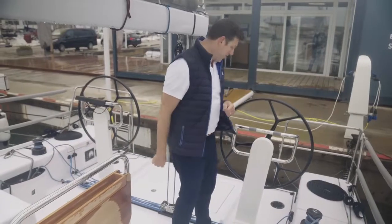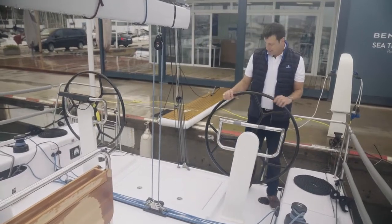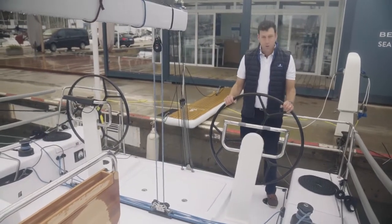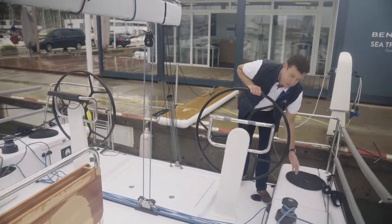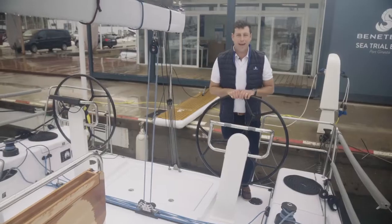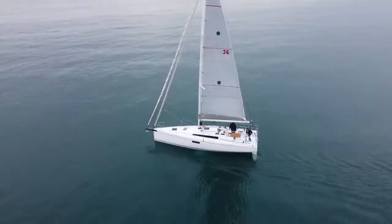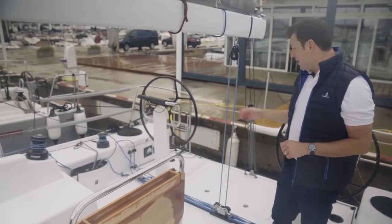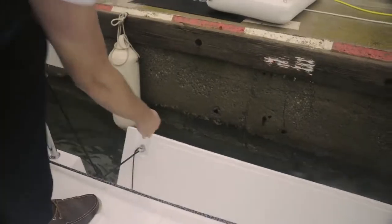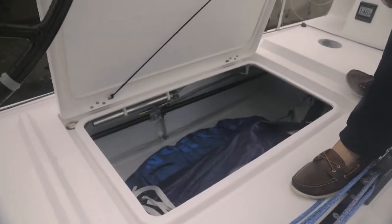There's a great helm station here. I love how high these wheels are — gives me a great position and great control on the helm. You'll also notice it allows for passages between the helm and the cockpit seating, which is really good for single or double-handed sailing. There's also a really nice, very light swim platform on the back, and a lovely lazarette with loads of storage.